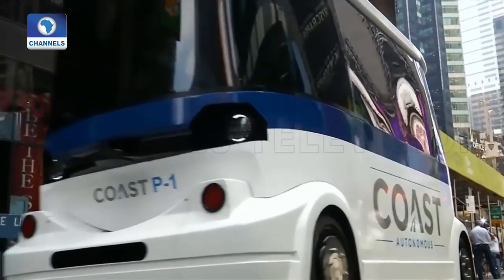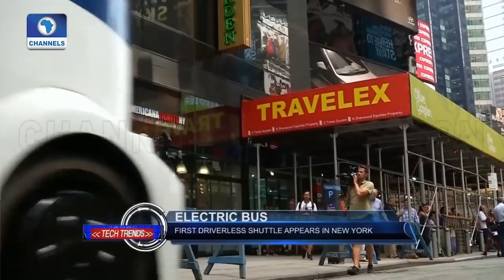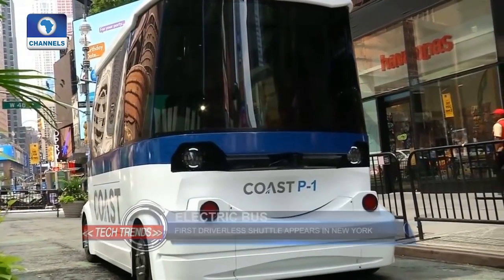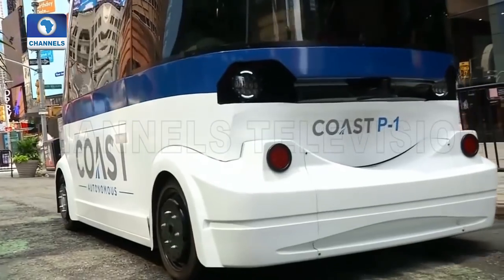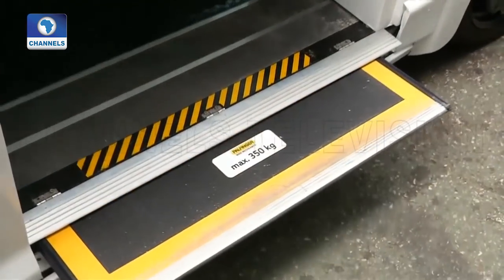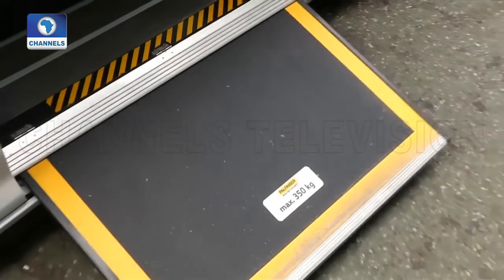That's really where young people — really the whole country is going right now — the opportunity to be in a driverless space. The vehicle can fit up to 20 people with its seats taken out. While Coast Autonomous is just a year old, it's been working on its self-driving technology for 15 years and expects to deploy its first fleets by next year.